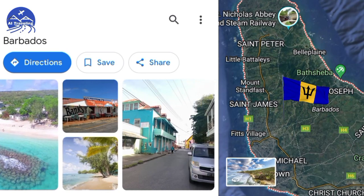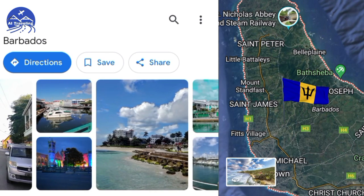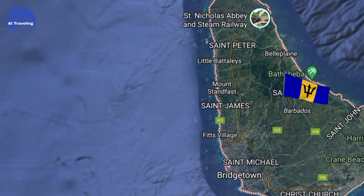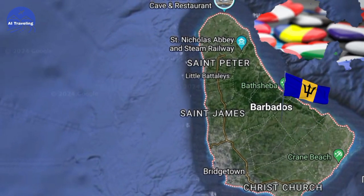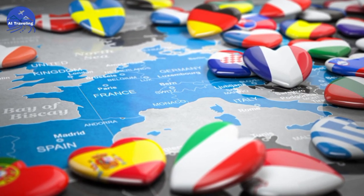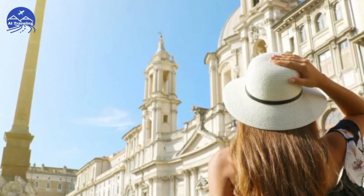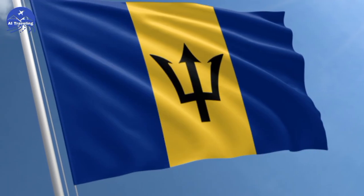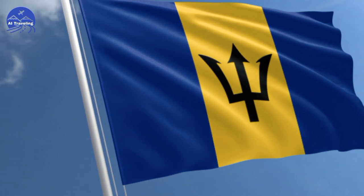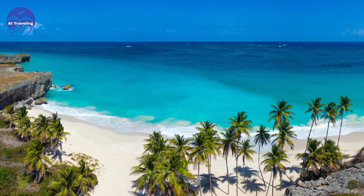Barbados Travel Video: Best Top 10 Beautiful Places to Visit in Barbados Travel Video Guide. Hello and welcome to our travel video guide on the top 10 beautiful places to visit in Barbados. Barbados is a Caribbean island nation with a rich history, culture, and natural beauty. Whether you are looking for sun, sand, sea, or adventure, Barbados has something for everyone.